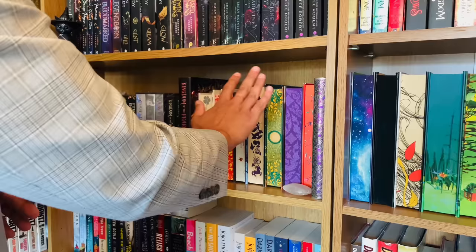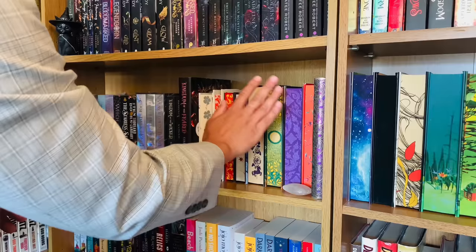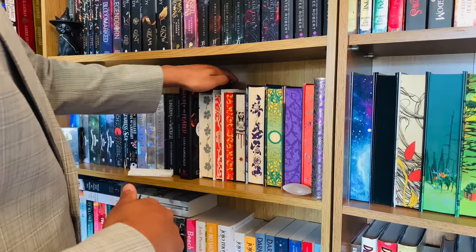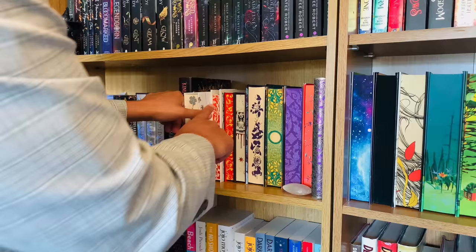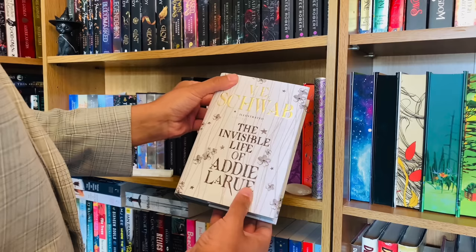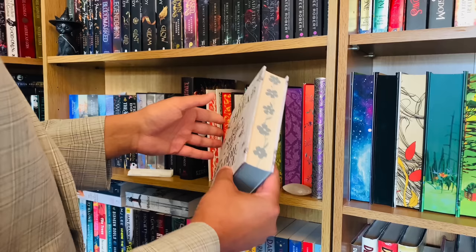We're going to start our journey in this area here where we have some wonderfully designed sprayed books. You can see there's been a lot of thought that's gone into creating a beautiful looking book. Let's take the first one here. Now this is The Invisible Life of Adi LaRue. First I want you to take a look at the floral design there — there is the front cover for you.